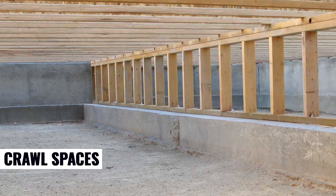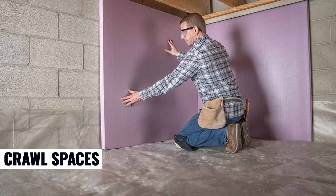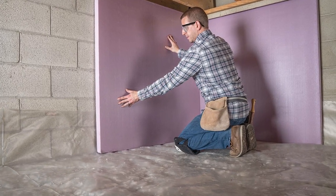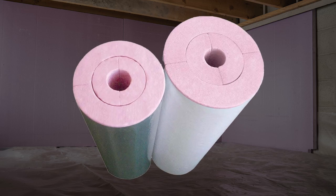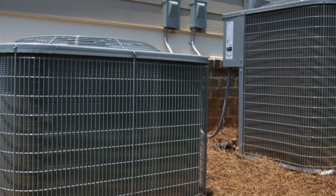When applied to crawl spaces, FOMULAR NGX helps prevent energy loss, resists mold, and keeps your home's air healthier and drier. It also helps protect pipes and ductwork from temperature extremes, which can improve the HVAC system's operating efficiency.